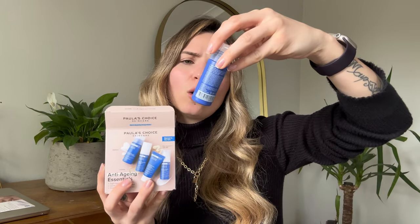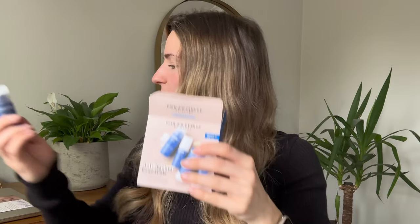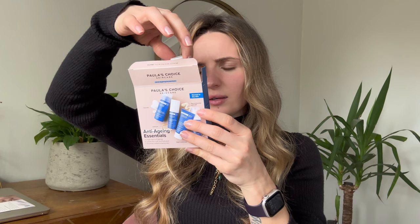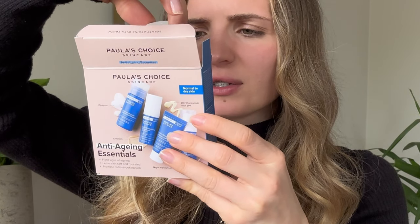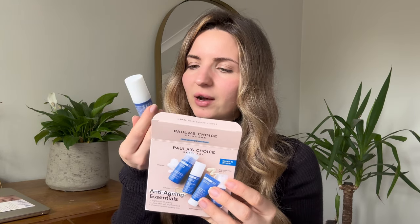So what does this kit include? It has the Optimal Results Hydrating Cleanser. Then we have a leave-on exfoliant to remove dead skin cells and promote radiance — the Daily Smoothing Treatment with 5% AHA.